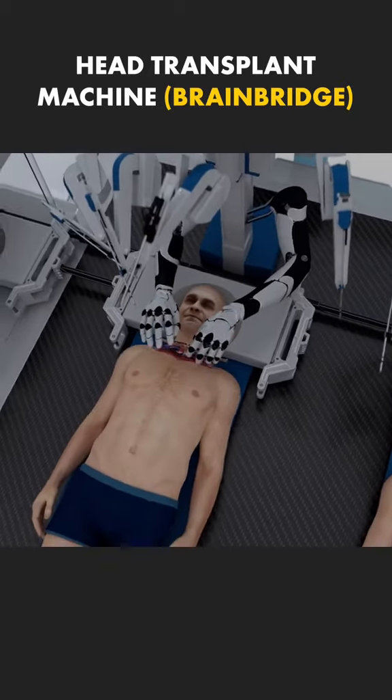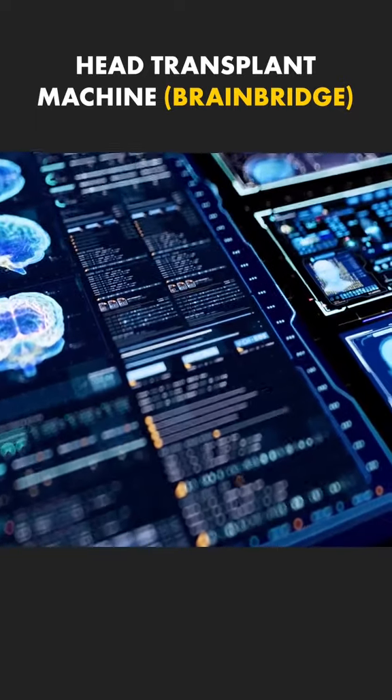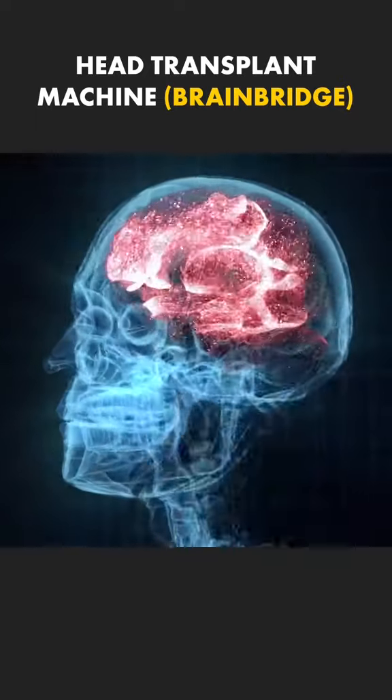BrainBridge — a groundbreaking leap in medical technology, giving new life to those in need. Follow for more amazing medical innovations.